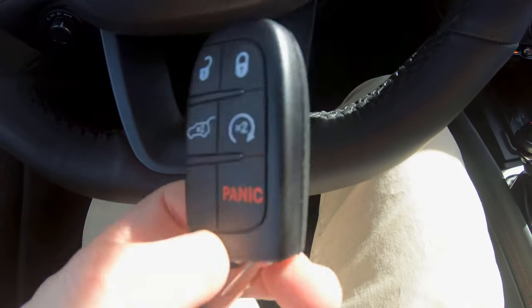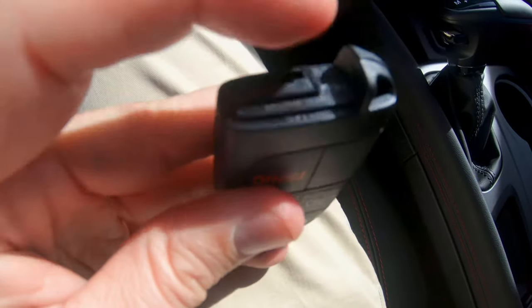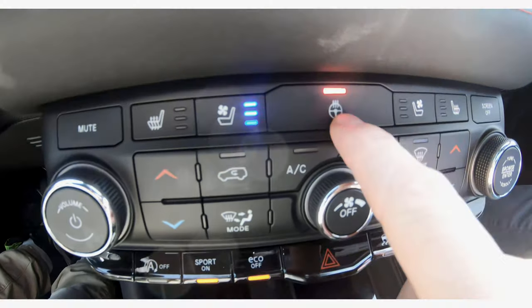First time looking at a Dodge Durango key fob — beautiful. It has a secret key that you could use to lock the glove box. Ventilation and heated steering wheel.